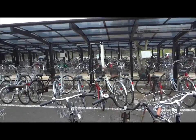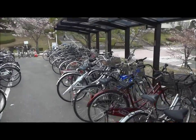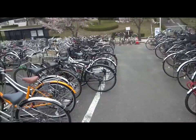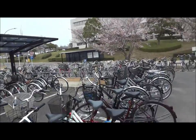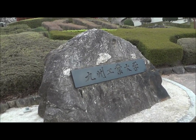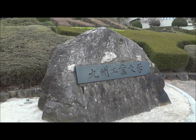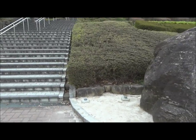This here is the uni bike rack — we just dumped our bikes there. This is the main entrance. There's a rock thing. Main entrance is there. Kyushu 工業大学 — Kyushu Institute of Technology.